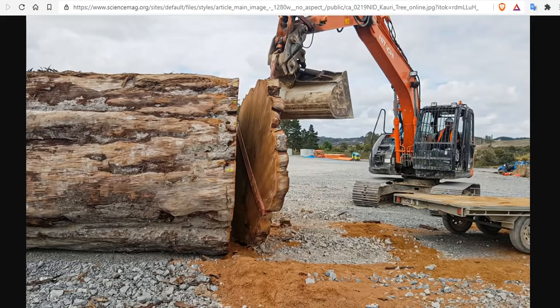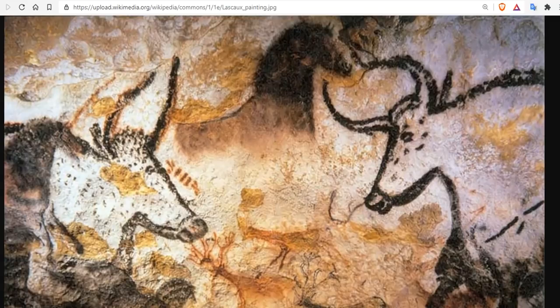An ancient, well-preserved tree that was alive the last time Earth's magnetic poles almost flipped — during the Le Champ excursion — has helped scientists pin down more precise timing of that event, which occurred about 42,000 years ago. This new information has led them to link the flipping of the poles to key moments in the prehistoric record, like the sudden appearance of cave art and the mysterious extinction of large mammals and even Neanderthals — which, by the way, are large mammals.